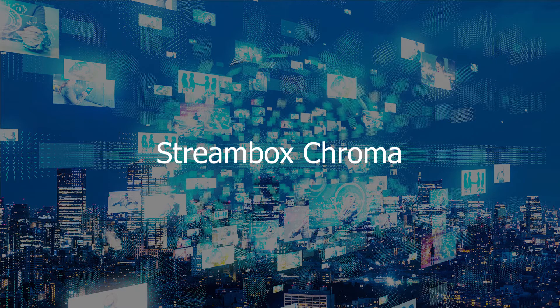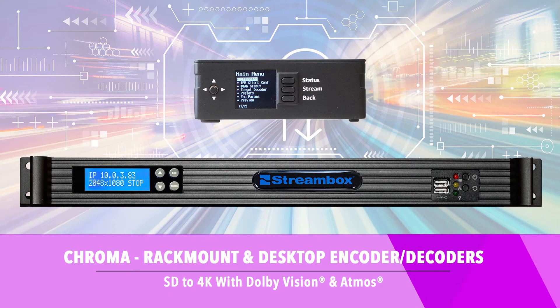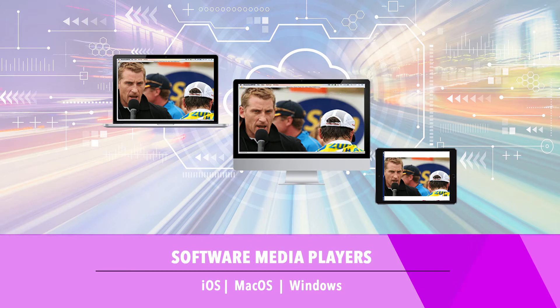StreamBox Chroma systems use dedicated hardware to assure the highest quality video is captured, transported, and played out with high reliability. This makes Chroma the premium solution for post-production applications with the most demanding requirements. In addition to dedicated Chroma rack mount models, Chroma X encoder or decoder and Chroma Plus decoder are small form-factor units. Chroma is a well-established solution for collaboration on projects between production hubs such as New York and Los Angeles. All Chroma systems are capable of multi-channel audio, secure encryption, media play-out, and some form of HDR support.